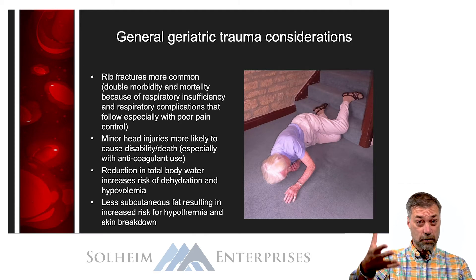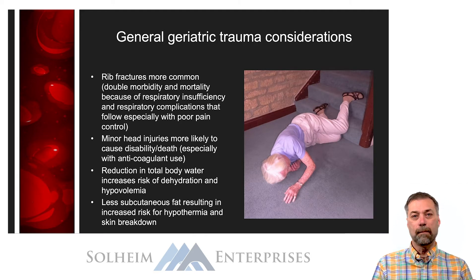In the chest trauma section we talk a lot about managing pain after rib fractures. Those efforts need to be increased in the elderly, who are at a much higher risk for secondary respiratory complications.